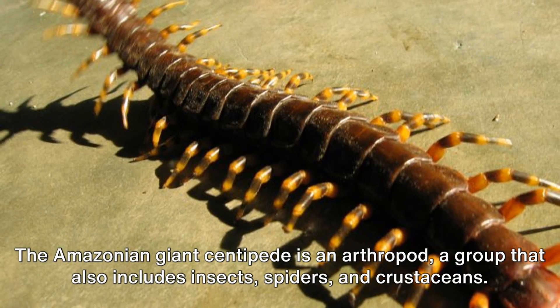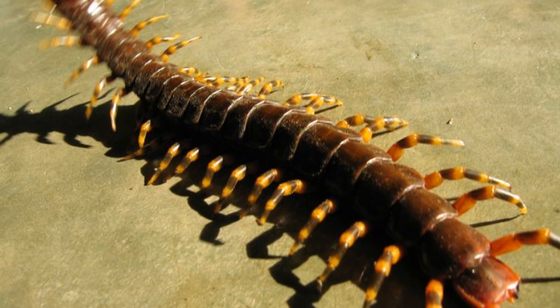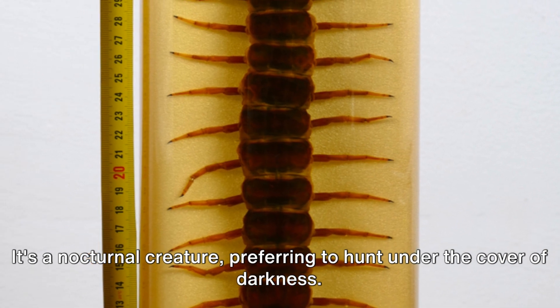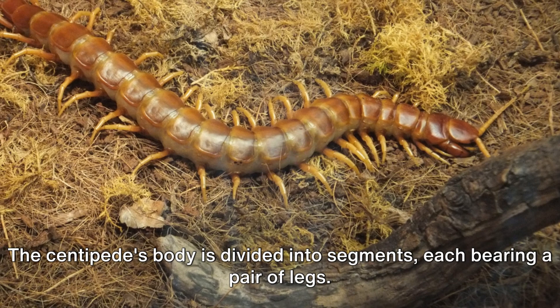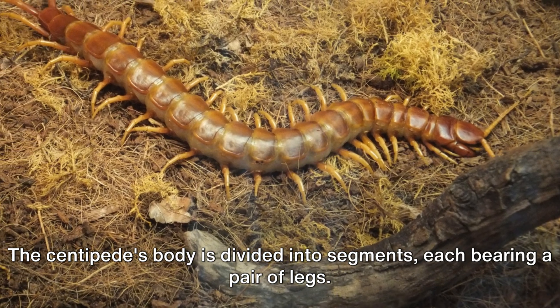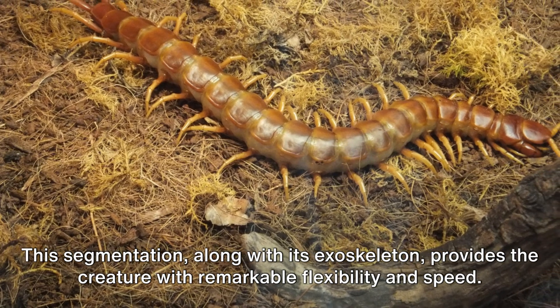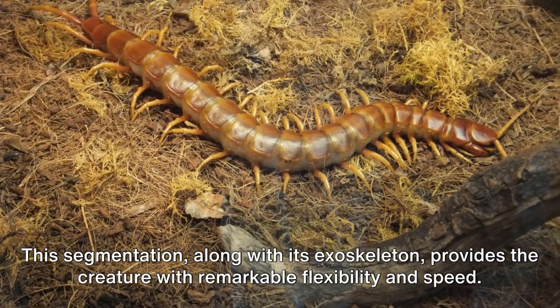The Amazonian giant centipede is an arthropod, a group that also includes insects, spiders, and crustaceans. It's a nocturnal creature, preferring to hunt under the cover of darkness. The centipede's body is divided into segments, each bearing a pair of legs. This segmentation, along with its exoskeleton, provides the creature with remarkable flexibility and speed.